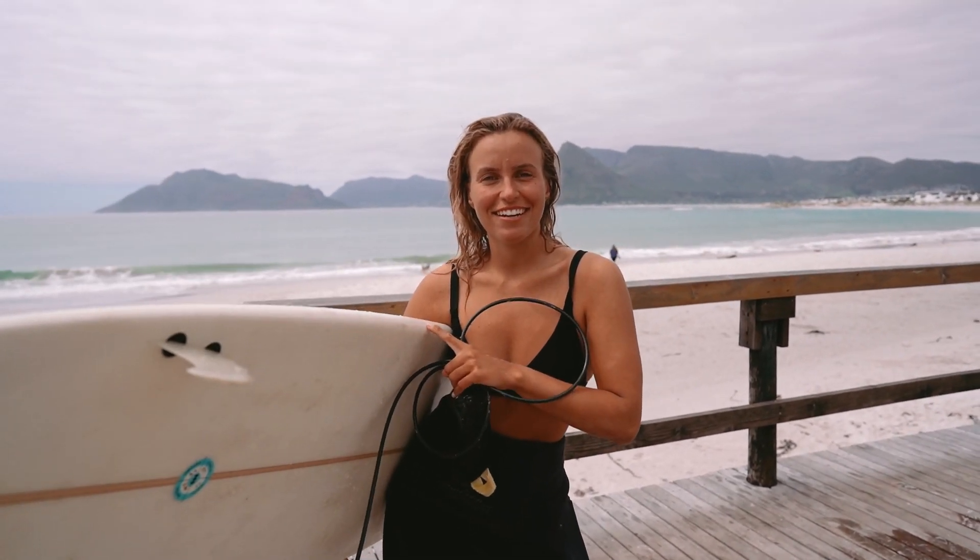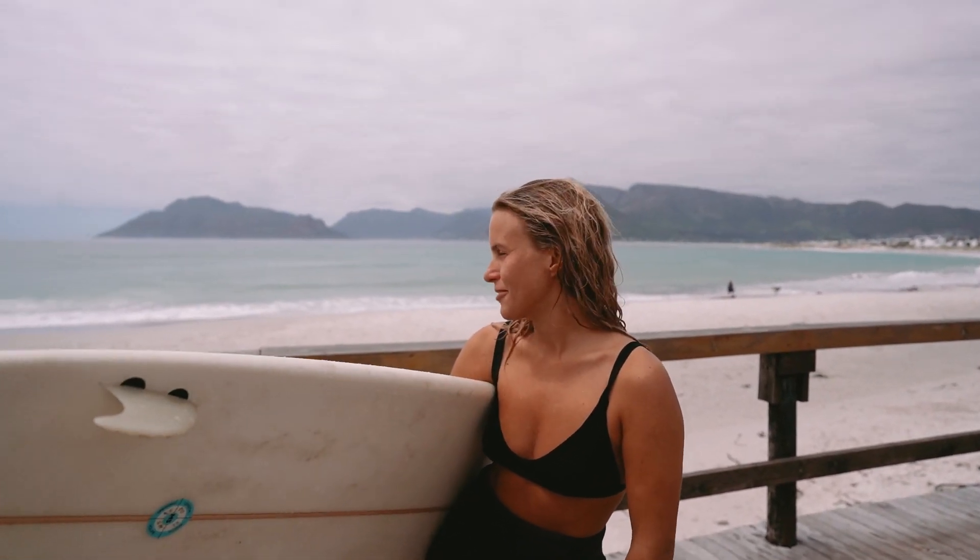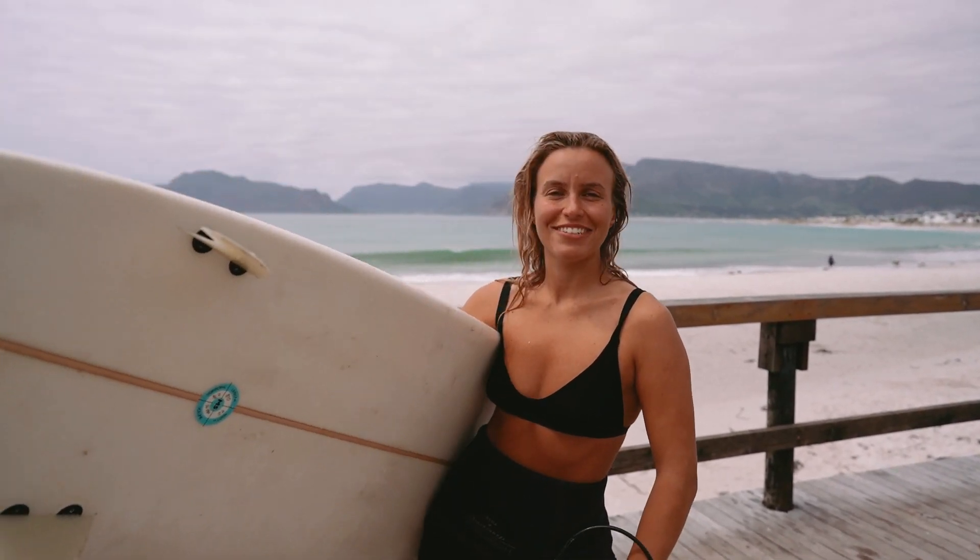Julia got some nice waves. That was surprisingly fun — I didn't think it was going to be that fun, but I got a couple of nice ones. It was quite dumpy but good fun. Towards the end the tide got too high so it doesn't really work anymore. It was so funny in the water — I think I was like the oldest person there. It was Grom Central, everyone was like 10 or 12. They just finished school, got there on their bikes and went for a surf. So cute to watch — and they rip. I have so much to learn from them.